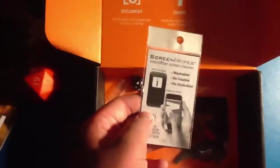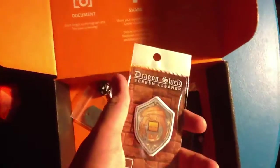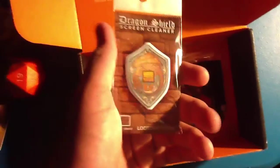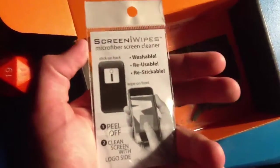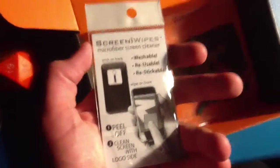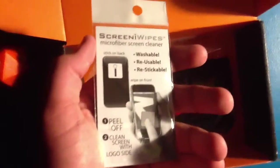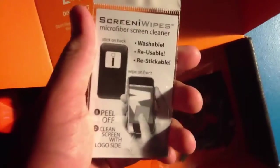This is pretty cool right here — not gonna lie. It's a Dragon Shield screen cleaner, and apparently it's washable, reusable, and restickable. You stick it onto the back of your phone, but I have a case on my phone so that's tricky.